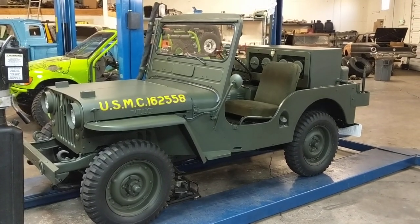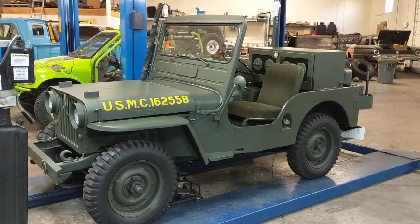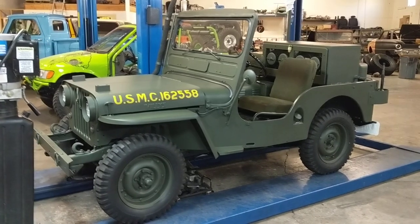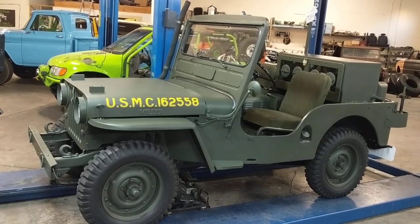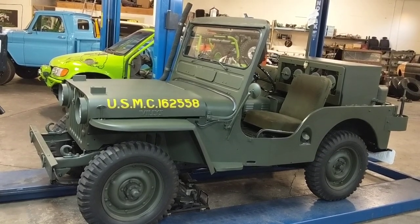Good evening. Thanks for checking out our channel. I just wanted to do a quick walk around of this recent LAMFAB world-class restoration, this time on Michael Wixom's 1950 Willys CJV 35-U.